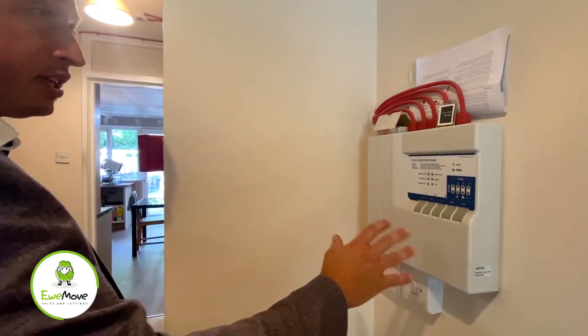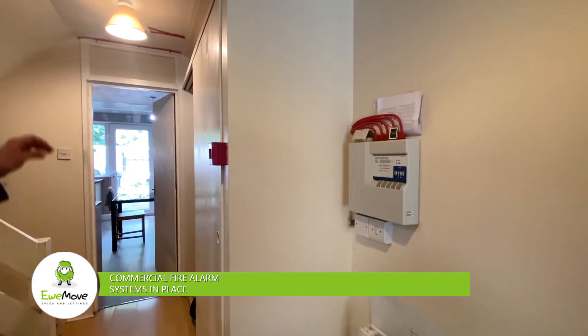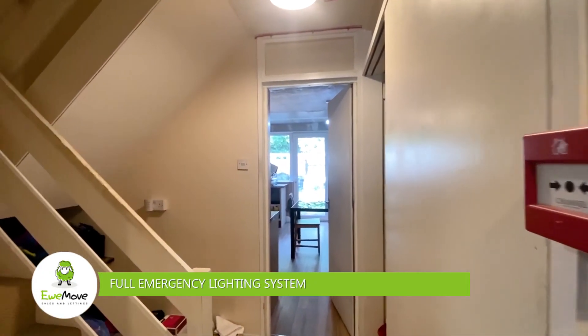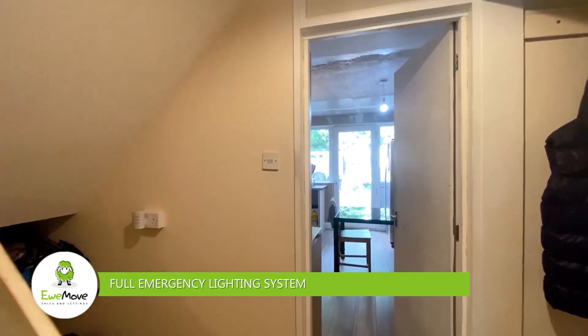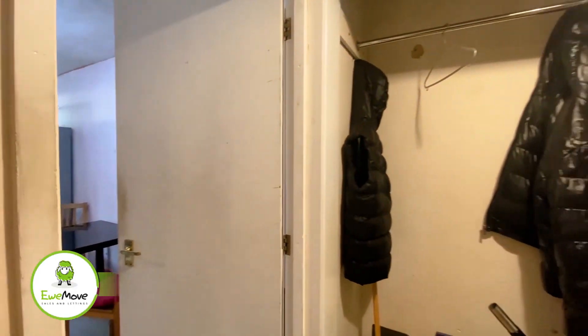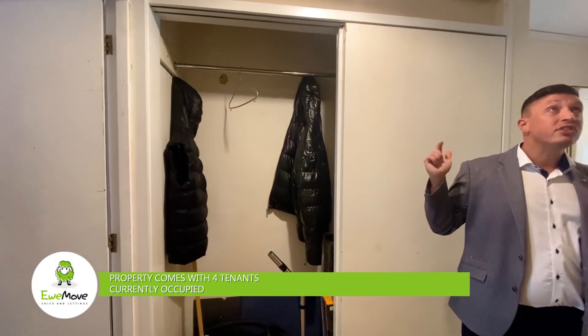It's an HMO classified building with a fully functional commercial fire alarm system, and in every room you've got smoke detectors, cool points and emergency lighting. There's storage on every level so the tenants get extra storage on their floor — ground, first and second.